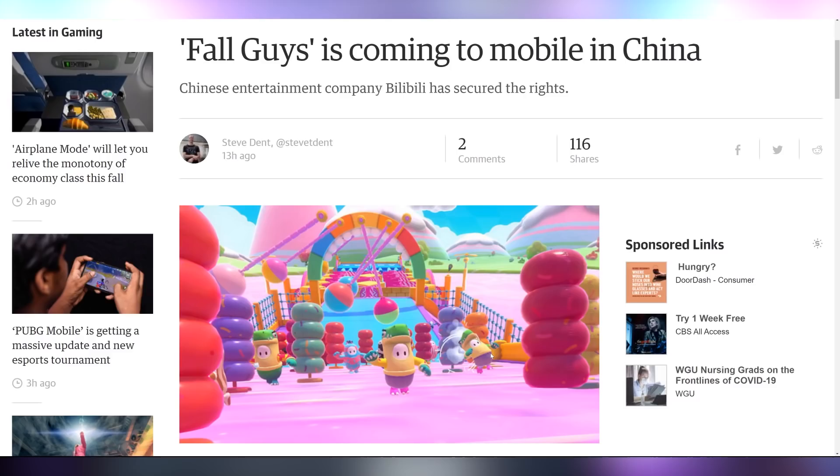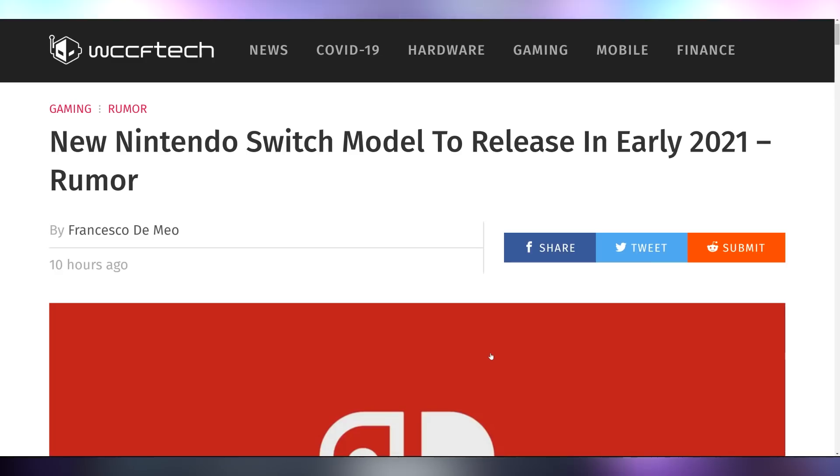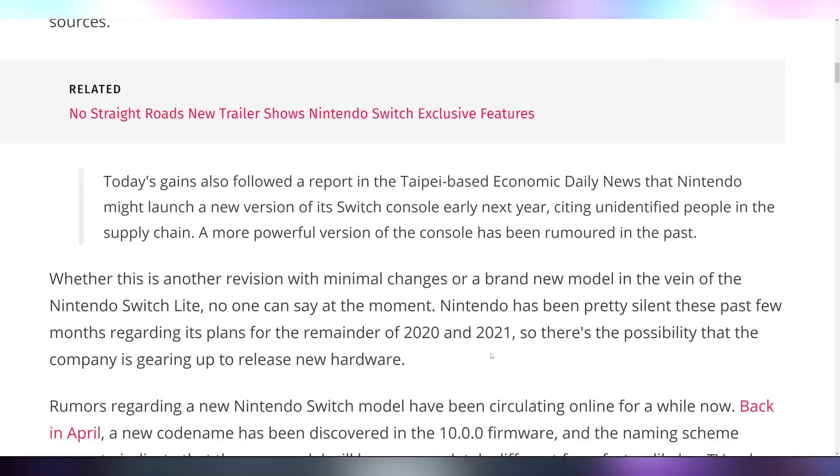While we're talking about mobile stuff, Fall Guys is coming to mobile in China. Apparently the entertainment company BiliBili has secured the rights to make Fall Guys: Ultimate Knockout on mobile. There's no confirmation of whether it's going to be coming to mobile here in the US. And honestly, the perfect platform for Fall Guys doesn't have it — the Nintendo Switch. There is apparently a new rumor that there's going to be a new Switch model releasing in early 2021.